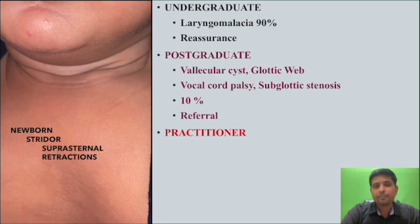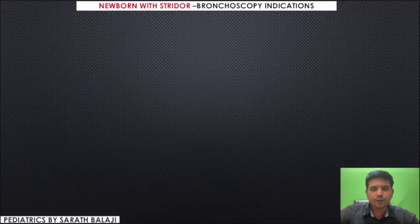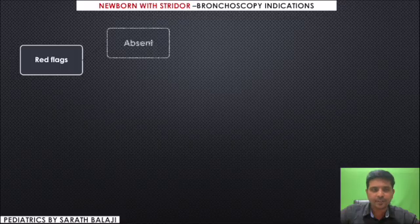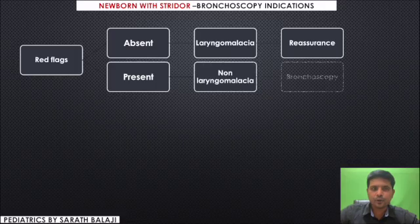For a practitioner, the question is whether to reassure or to refer. If you reassure, the mother will be happy; if you refer, the pulmonologist will be happy. How to take a call? Very simple — identify the red flags. For a newborn with stridor, if red flags are absent it is laryngomalacia and reassurance is required; if red flags are present, do a bronchoscopy to find the underlying etiology.